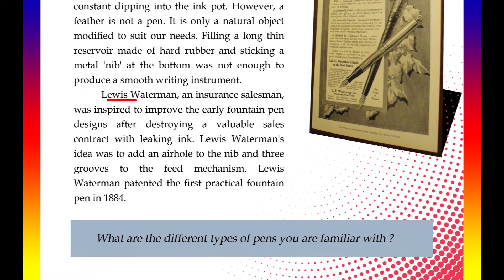Lewis Waterman, an insurance salesman, was inspired to improve the early fountain pen designs after destroying a valuable sales contract with leaking ink. His idea was to add an air hole to the nib and three grooves to the feed mechanism. Lewis Waterman patented the first practical fountain pen in 1884.